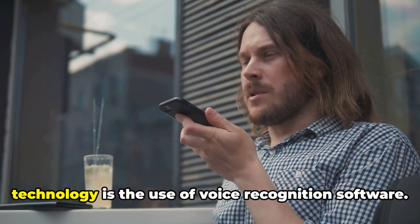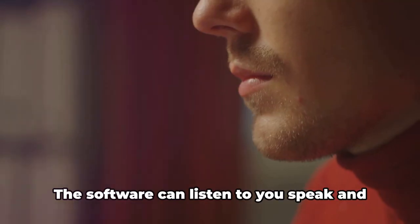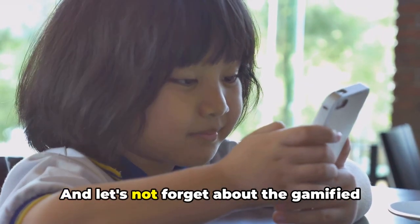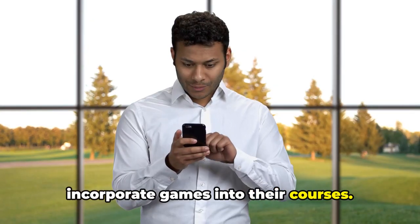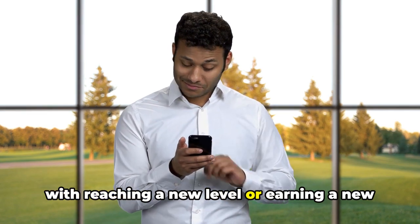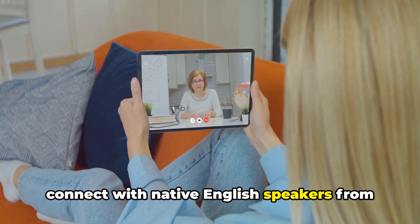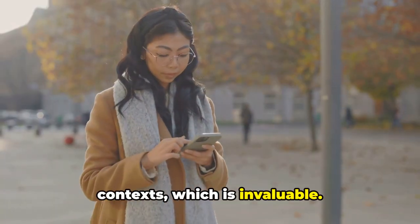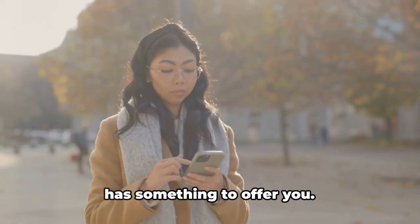Another significant advantage of technology is the use of voice recognition software. This can be a game changer when it comes to improving your pronunciation. The software can listen to you speak and provide instant feedback, helping you to perfect your accent and intonation. And let's not forget about the gamified learning experiences — many language learning apps and websites incorporate games into their courses, making the process more fun and engaging. Plus, the sense of achievement that comes with reaching a new level or earning a badge can be a great motivator. Technology also allows you to connect with native English speakers from around the world, giving you the opportunity to practice your speaking skills in real life contexts. So whether you're a beginner or an advanced learner, technology has something to offer you.